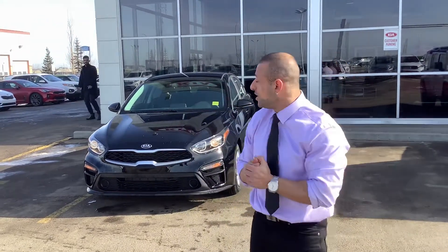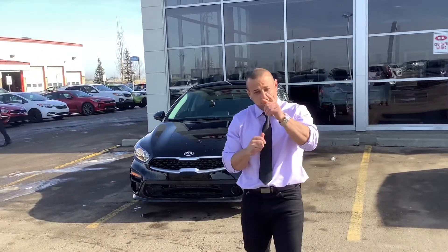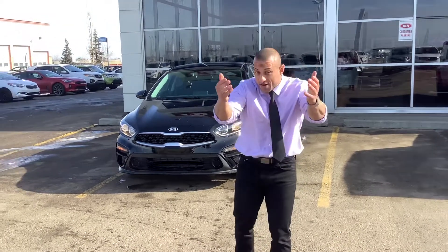Hi Travis, Juju here from Sherwood Kia. I want to thank you for inquiring on the 2021 Forte. I also look forward to meeting you tomorrow because you're booked for a test drive with me at 3pm, and I look forward to meeting your dad if we could get a deal.